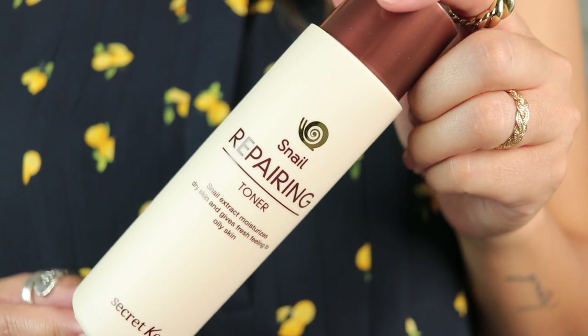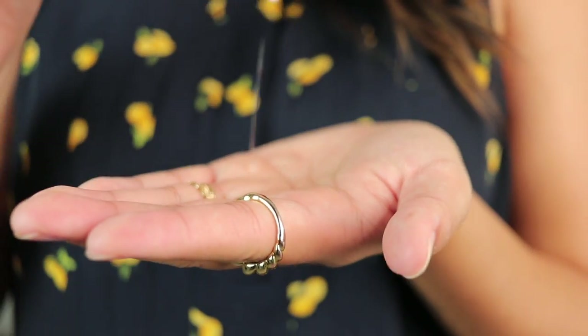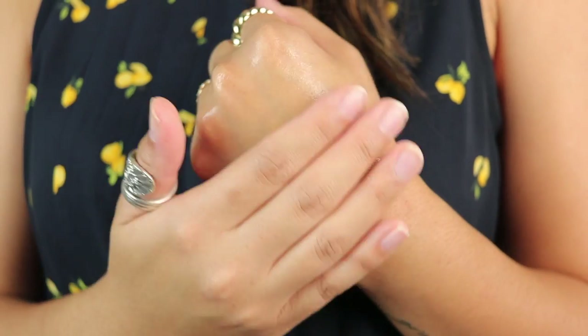This product is by far my favorite one they sent over. This is the Secret Key Snail Repairing Toner, and you guys know how obsessed with snail mucin I am — my skin really enjoys it and soaks it in. This one is so great because it really hydrates the skin. It's supposed to improve elasticity while brightening and softening it. It also improves the skin's moisture retention ability. My most favorite part is that it's not sticky — unlike my CauseRx power essence, which has more of a gel consistency and leaves a little residue.